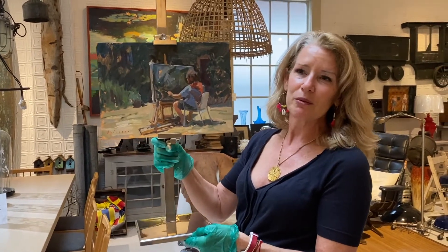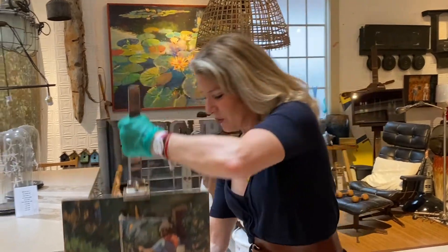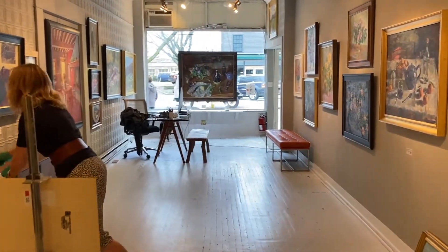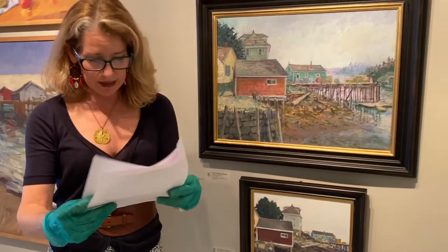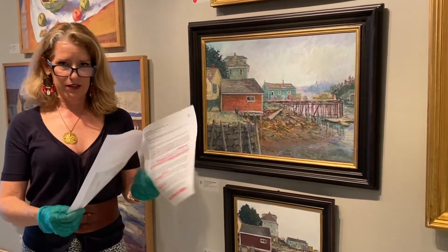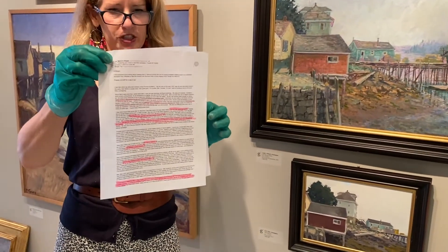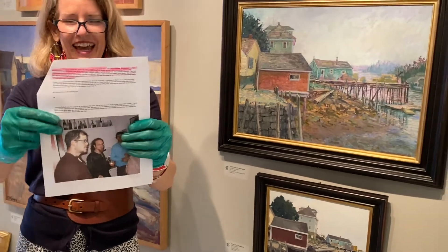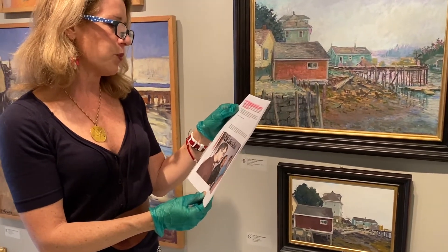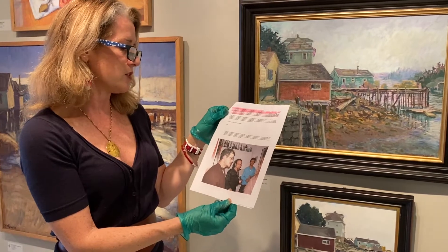We asked all the painters a bunch of questions, and Leo gave us the most answers — two full pages. Thank you, Leo — it was really great. One of the things he said is that the most important thing he learned from Ben was dedication — his dedication to what he's working on. Ben is just very focused.